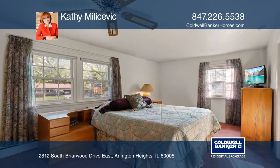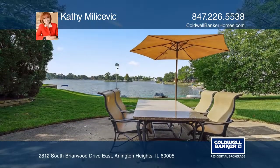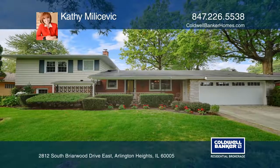The basement includes a rec room and an office. An attached two-and-a-half-car garage and workshop complete the home. Learn how to make this home yours with a call to Kathy Melikevic.